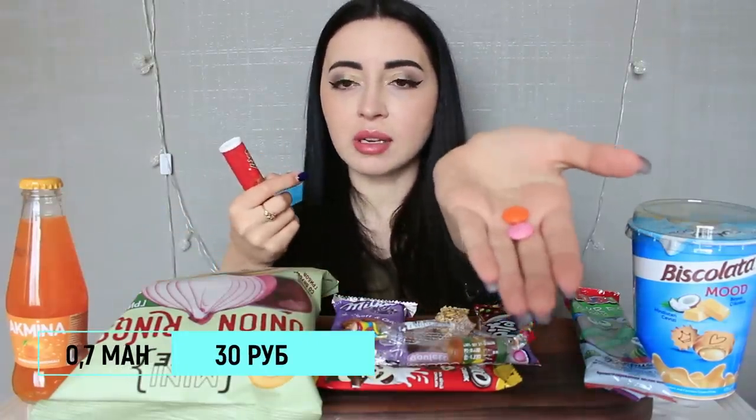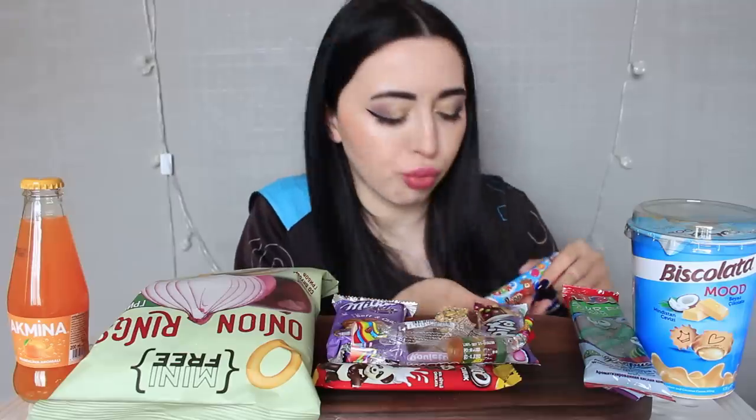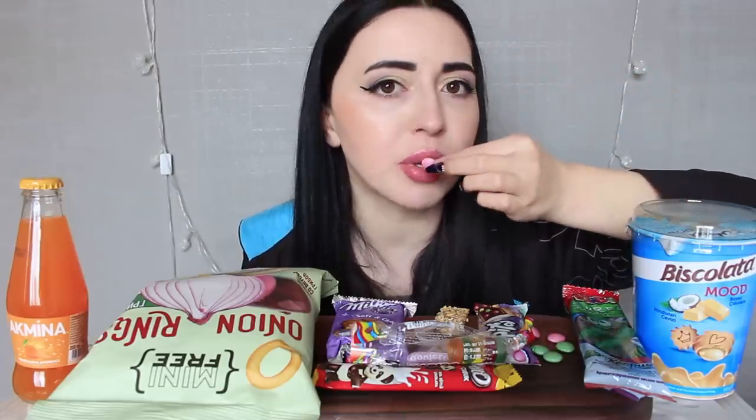Дальше — что-то вроде M&M's, только от Ozmu. Я в детстве помню, у нас были такие штуки — папа всегда покупал мне и брату. Брат съедал своё, а потом отбирал и моё. То же самое, как M&M's, только мельче, одного размера. Вкусно! Выглядят как таблетки обычные, внутри шоколад, без ореха.